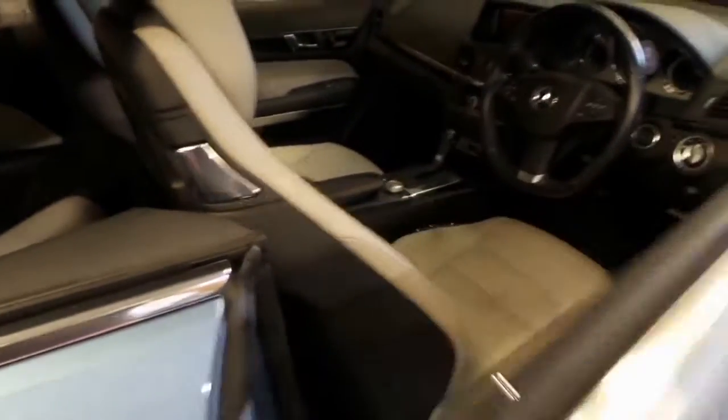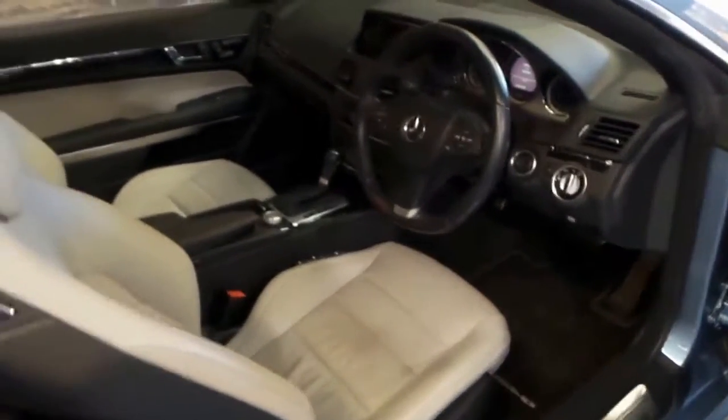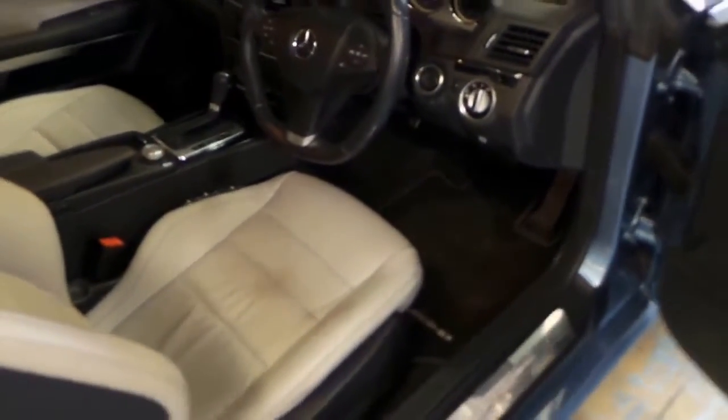It's got a full service history, two remote keys. It's got beige leather interior but it's got a black dashboard, black steering wheel, and black carpet, which is great.